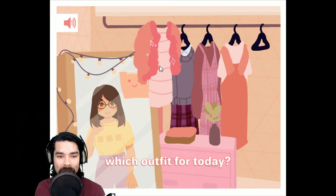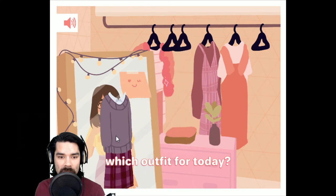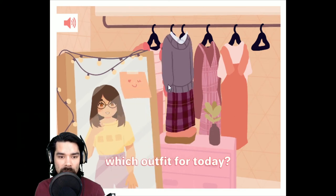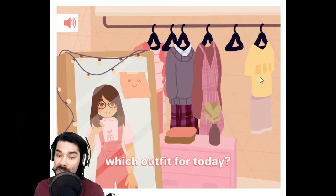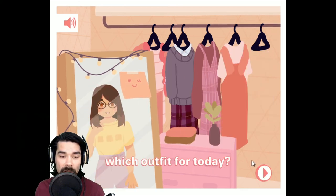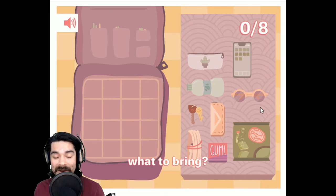These are all good outfits. I like that. What kind of day are we planning on having? I like this. That's what I'm feeling because we're going to be working from home today. That's what I've decided.